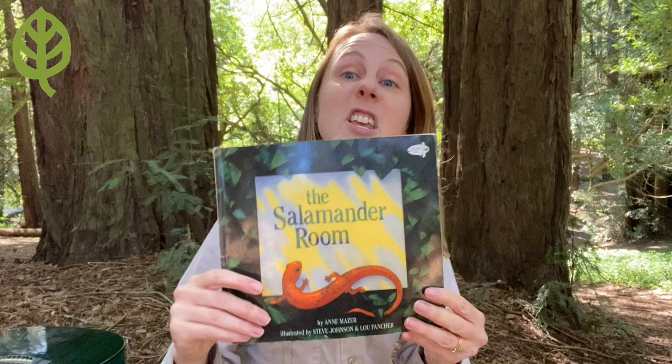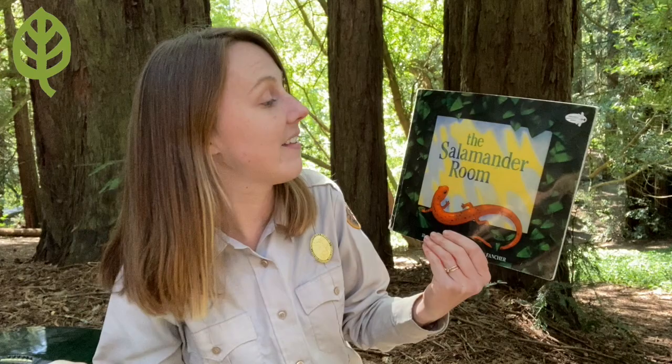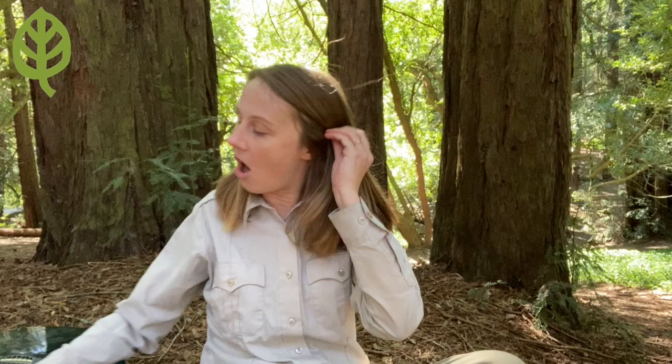So in this book, what did the little boy create in his room? A forest — a whole forest habitat with food, shelter, and water. And he could have just left that salamander out in the forest. So next we're going to sing a song all together about different kinds of habitats. I'm going to teach you the words to the song so you can sing along, and then you'll clap along during other parts.